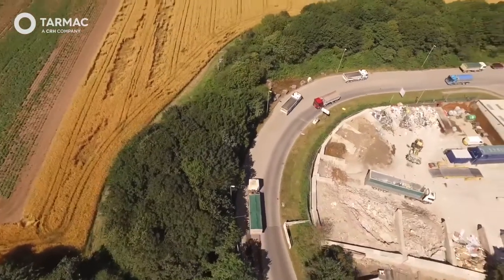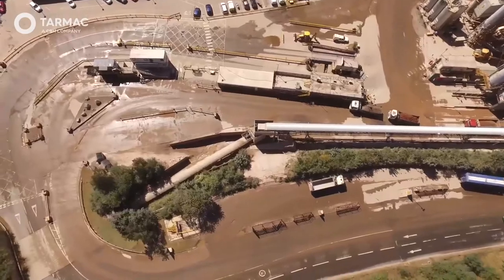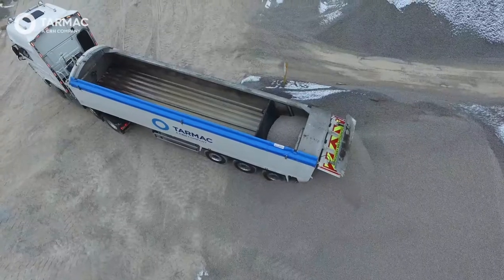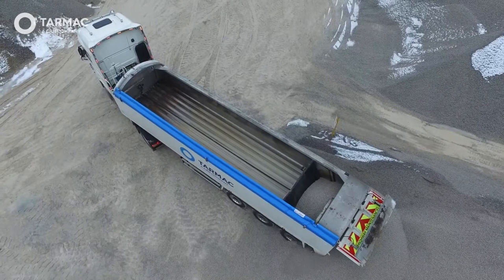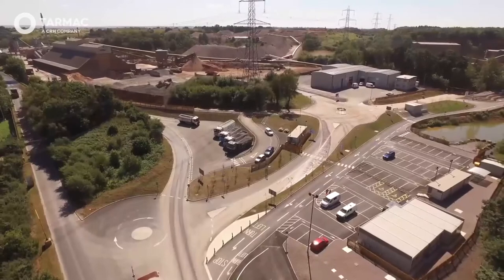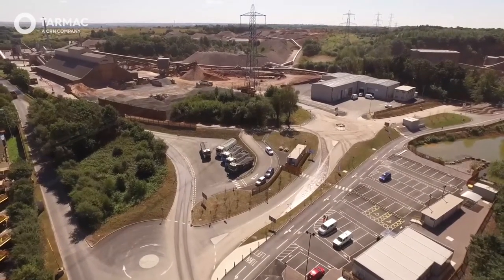The rest of materials from Mount Sorrel is transported by road to serve local demand. Part of our local fleet includes a large number of walking-floor vehicles, which enable safe discharge of aggregate and asphalt without having to raise the truck bodies. These trucks increase carrying capacity and reduce vehicle movements, which in turn reduces congestion and emissions.